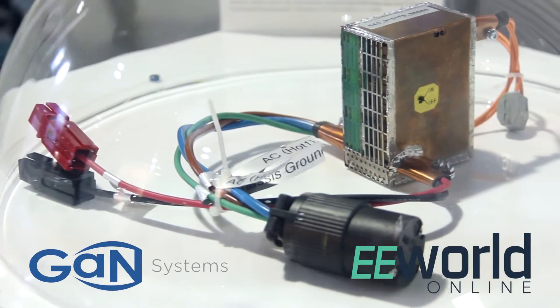Hi, I'm Lee Teschler with EE World and Design World, and I'm here with Gerben Patterson from GAN Systems. What we have here in front of us is the winner of the Google Little Box Challenge, which involved a lot of GAN technology.